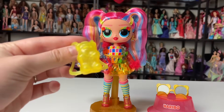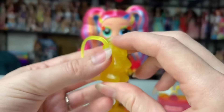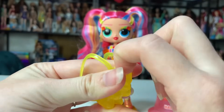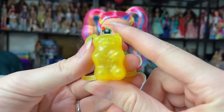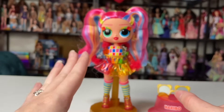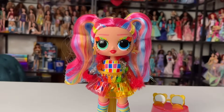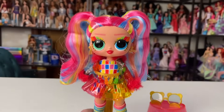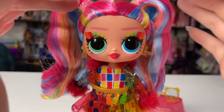Oh my god, her little gummy bear bag! She has the yellow gummy bear bag, and it looks like her little sister or daughter had the red gummy bear bag — it's probably a lot smaller. How stinking cute is that! I'm going to start the review before we put the accessories on so I can show you the hair first, then we'll put accessories on.